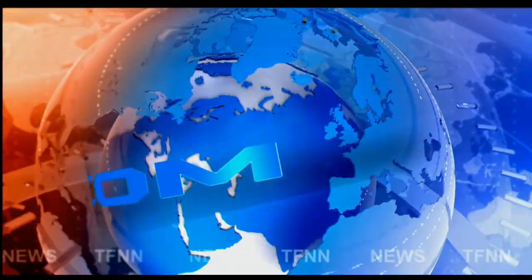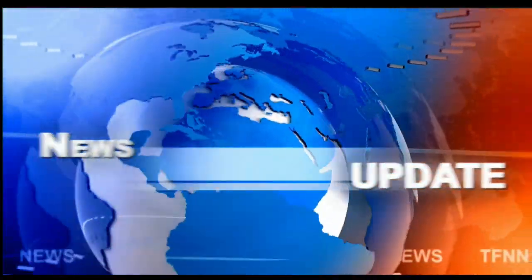TFNN headline news update, coming to you live from the shores of sunny Delray Beach, Florida. This is your 1 p.m. update.